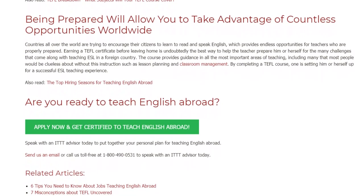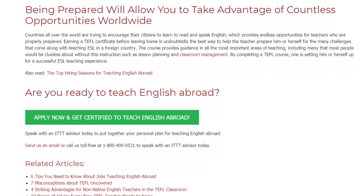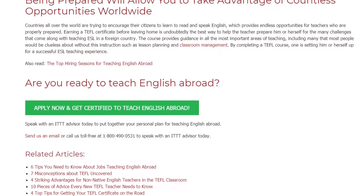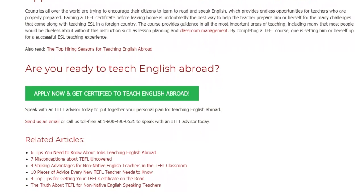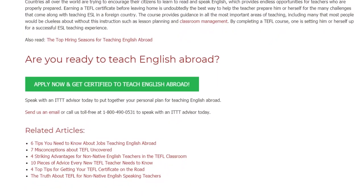Are you ready to teach English abroad? Speak with an ITTT advisor today to put together your personal plan for teaching English abroad. Send us an email or call us toll-free at 1-800-490-0531 to speak with an ITTT advisor today.